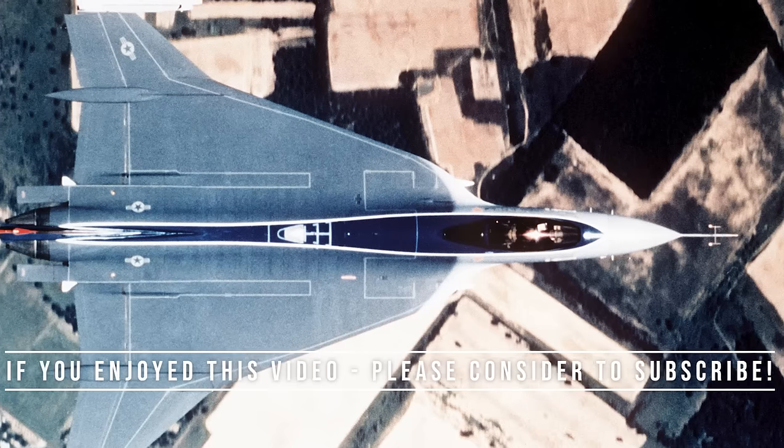The two F-16XLs were placed in storage, but in 1988 they were turned over to NASA for research purposes. Both F-16XLs were retired in 2009.